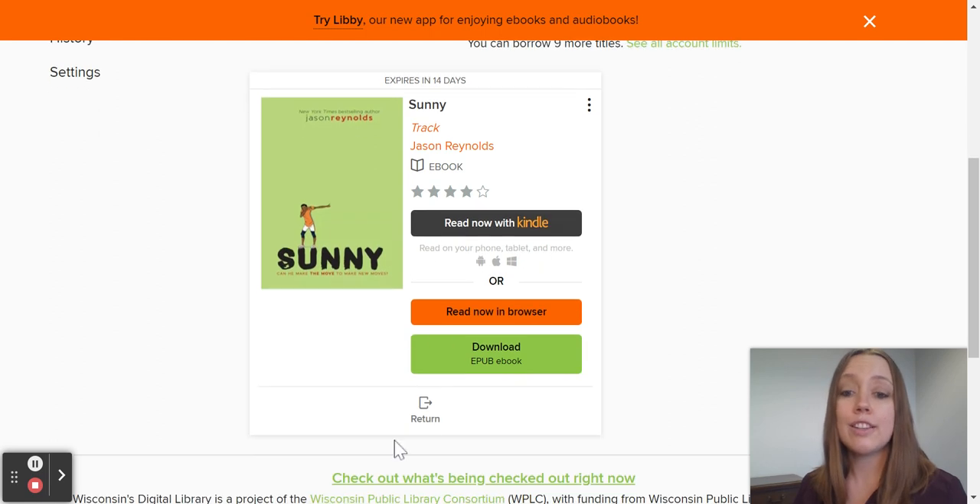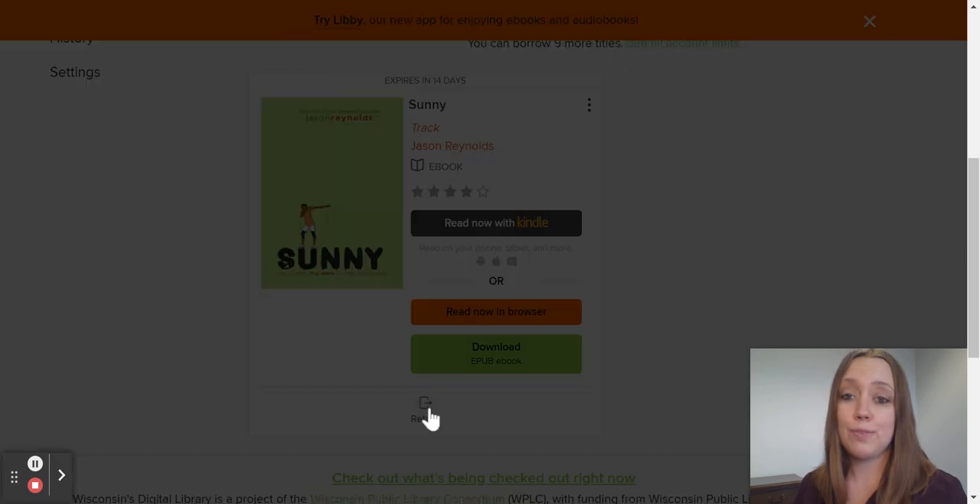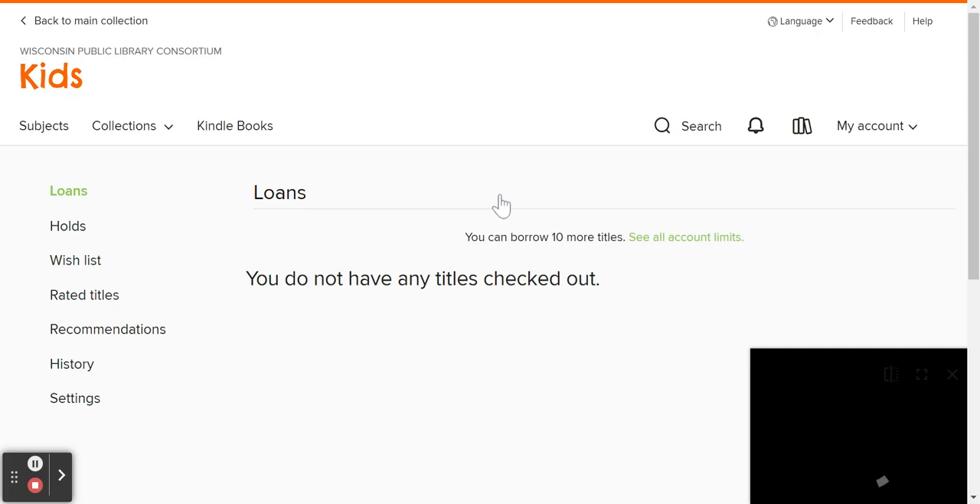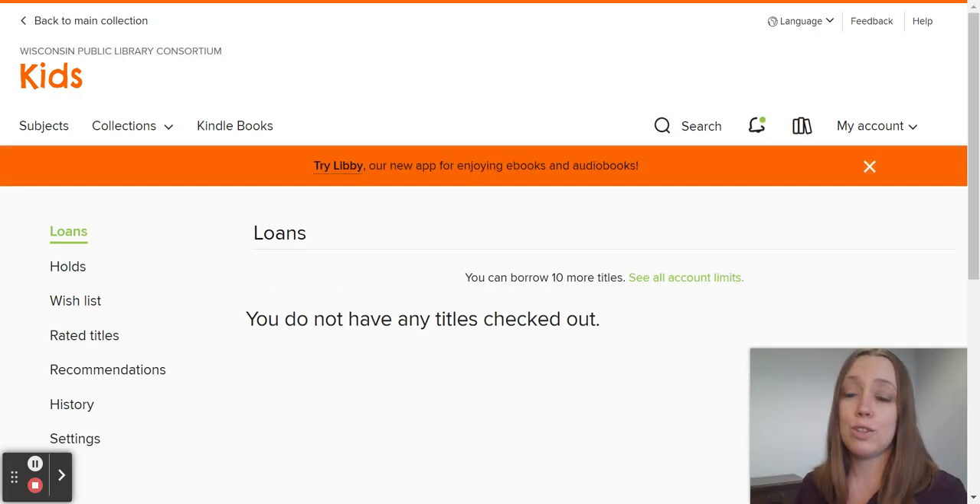When they're ready to return the book, they simply click Return. When the book becomes due, what's great about Overdrive is that Overdrive will just take the book back automatically. So no student will have to worry about a late fee.